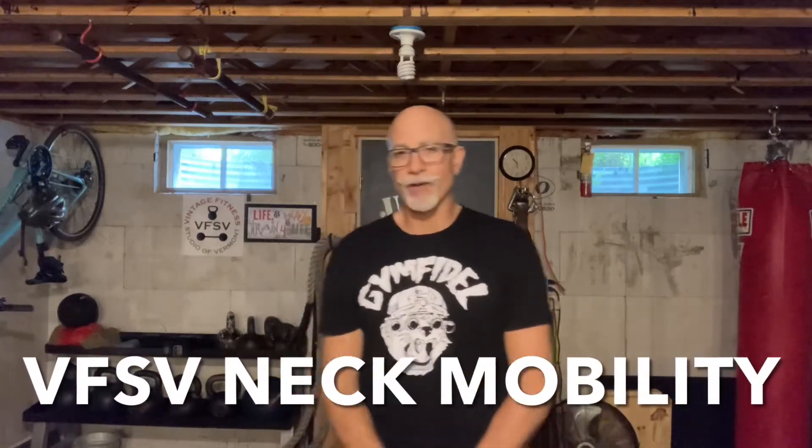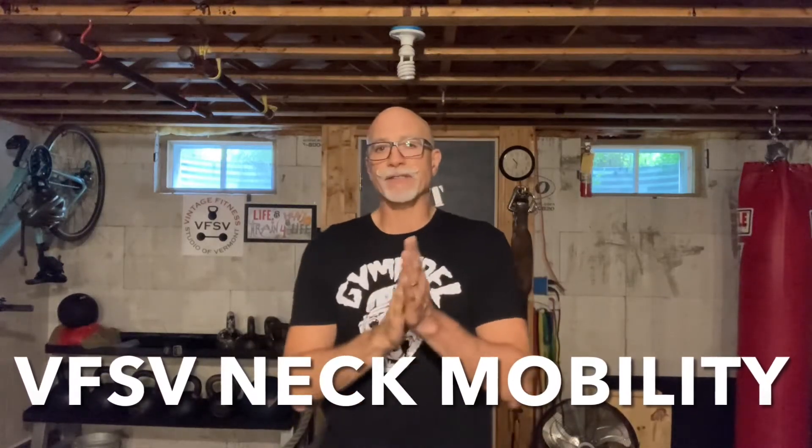Hey everybody, Joel Palmer here at Vintage Fitness down here in the Cavern. I want to talk to you today a little bit about neck pain. Are you somebody who suffers from chronic neck pain, stiffness, maybe a loss of range of motion?